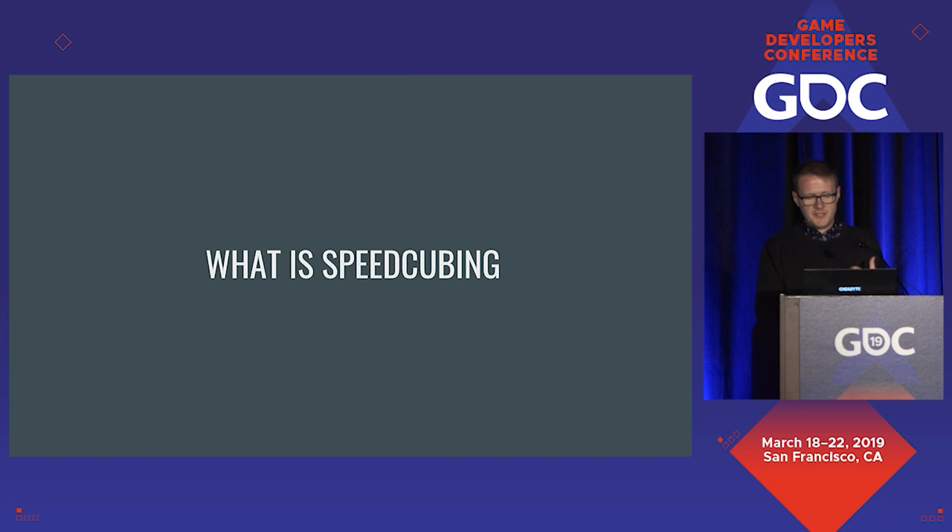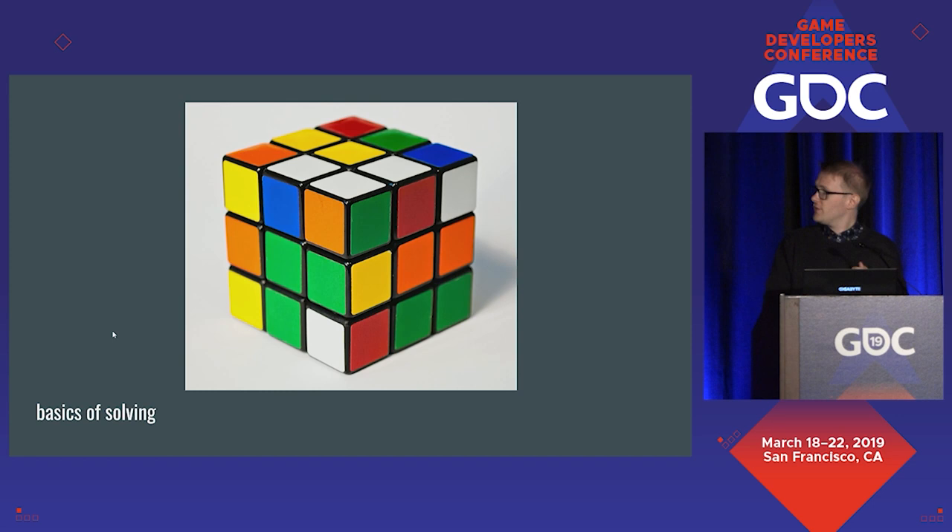We're going to talk about what speedcubing is, and then spend most of the talk on how it became a thing on its own without any corporate body pushing it. First, if we want to talk about speedcubing, we need to talk about how to solve a Rubik's Cube. I don't want to spoil the joy for any of you if you choose to discover how to solve it yourself, but I do want to cover some basic fundamentals.